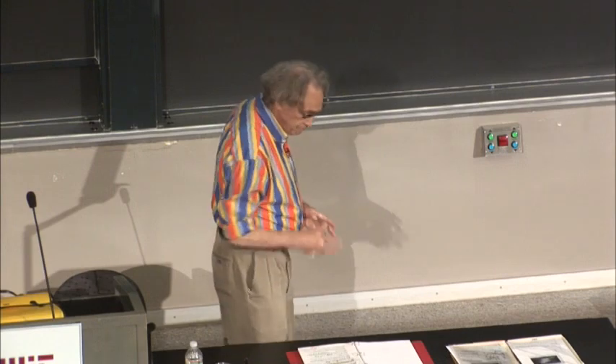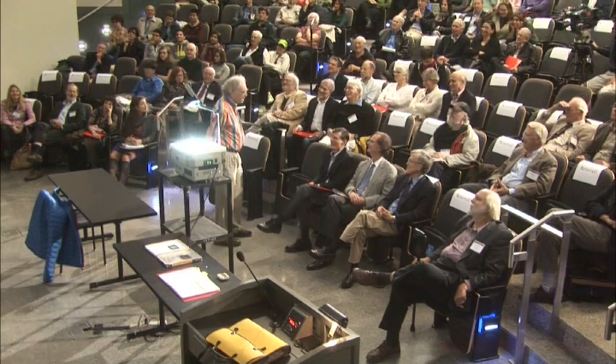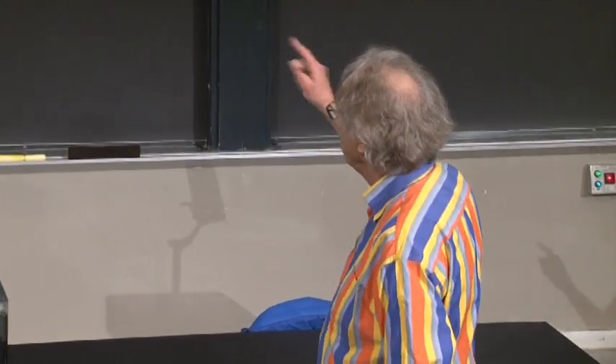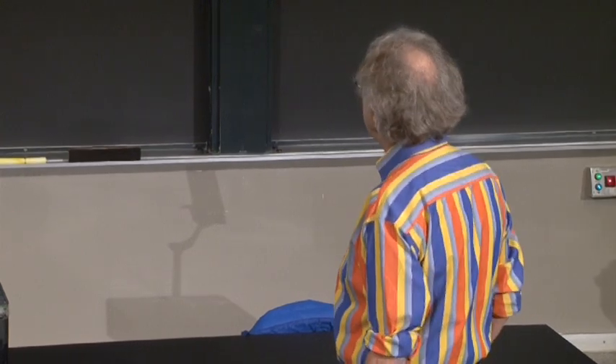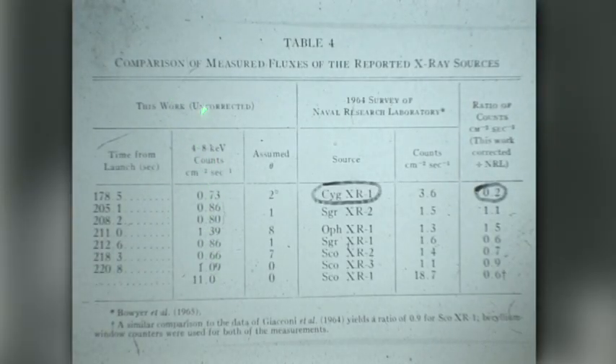This is the first slide I made when in January 1966 I came here to MIT — I made it myself, it's 47 years old. What you see here are the observations of these sources by one group compared to the other group, in counts per square centimeter per second. And here you see the ratio between the two. For Taurus X-1, you see 0.2 — if that's not variability, you wonder what is.